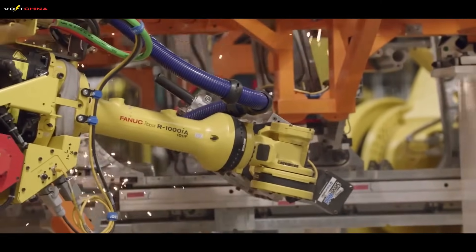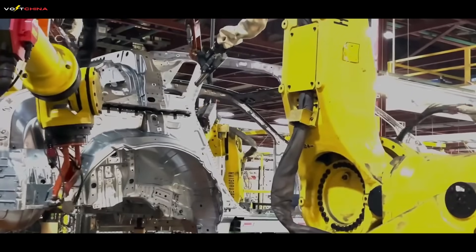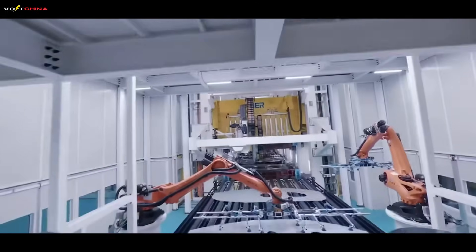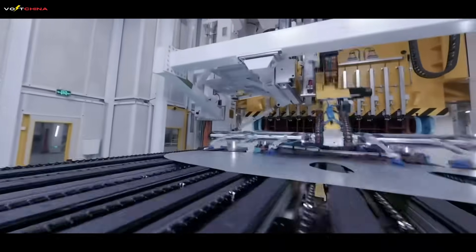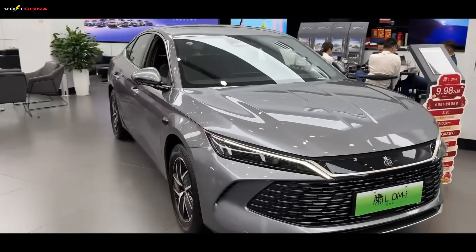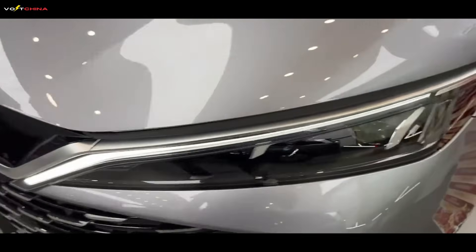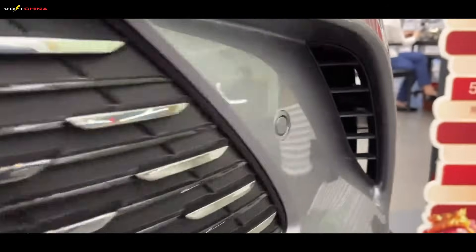On cost: theoretically, the Volt's simpler system should have a lower manufacturing cost. However, the final market price tells a different story. The second-generation Volt started at around $35,000 USD, positioning it in the mid-to-high end at the time. BYD, leveraging its formidable vertical integration capability — producing almost all core components in-house, from batteries, motors, and electronic controls to the engine — and its massive economies of scale, has managed to control costs to an extreme. Take the 2025 Qin L DMI: its starting price is just 99,800 Chinese yuan, almost the same as a joint venture brand gasoline car in the same class.